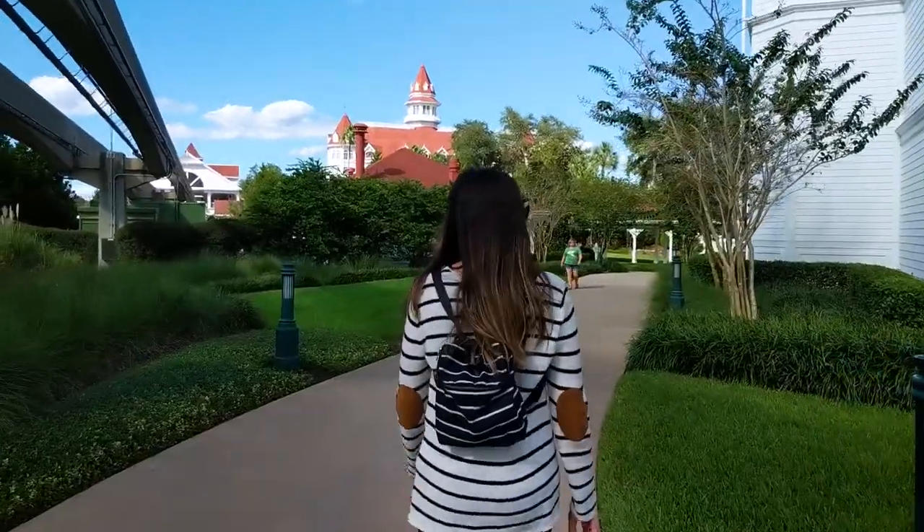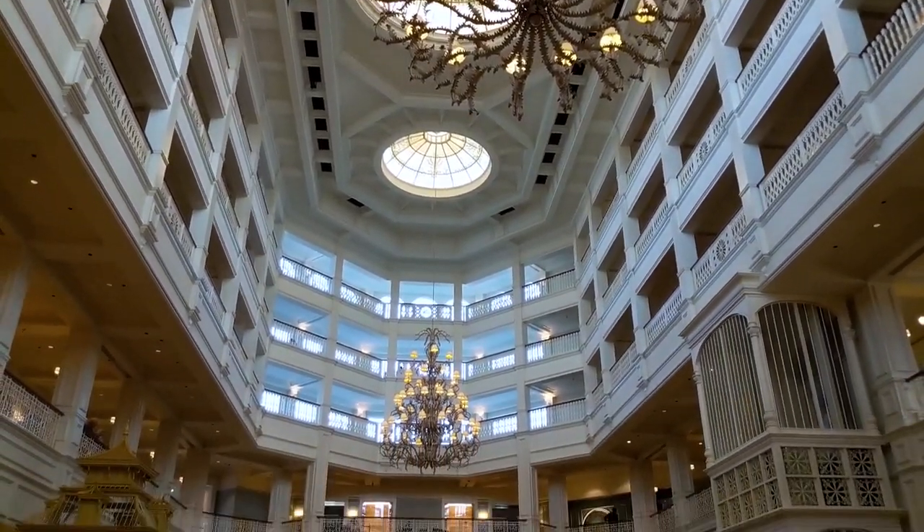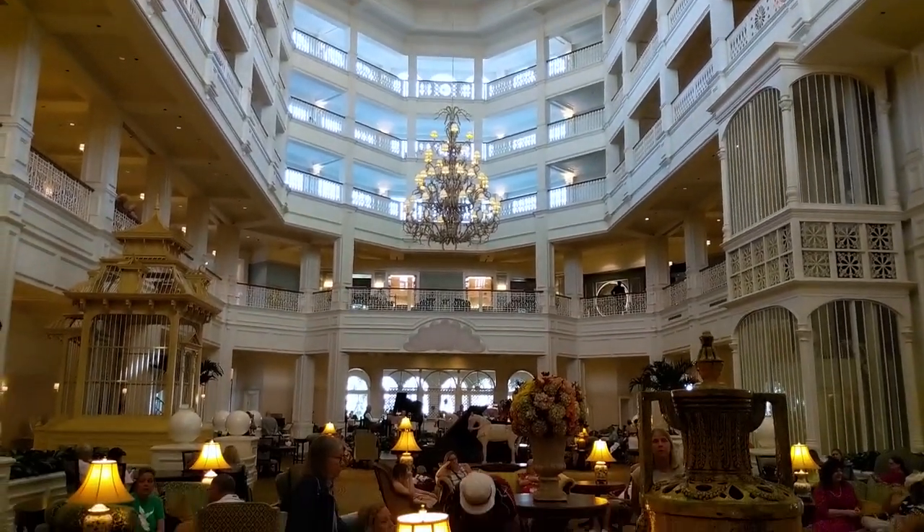Hello everyone, New Retro Dave here and this is Chef Kelly. We are here at Disney's Grand Floridian Resort to check out the new Beauty and the Beast inspired bar and lounge called the Enchanted Rose.